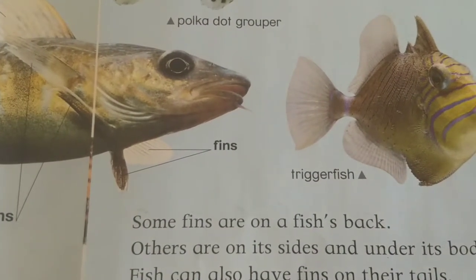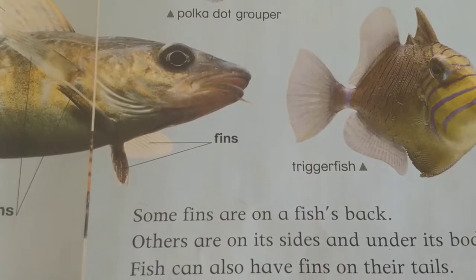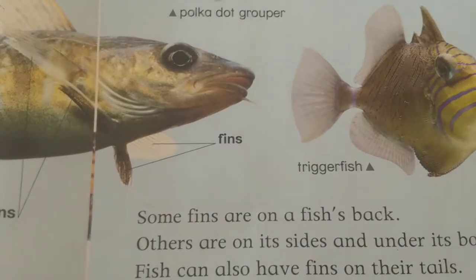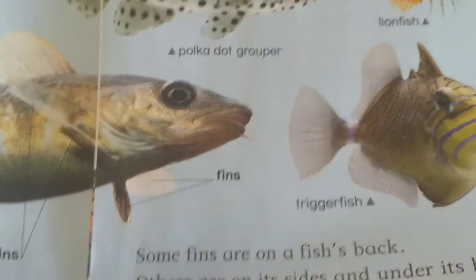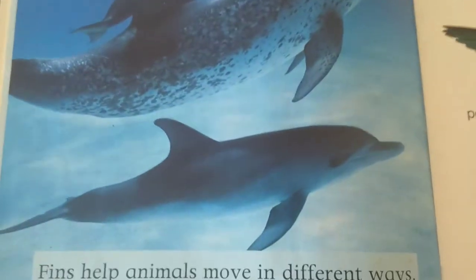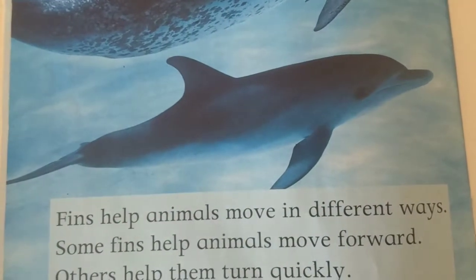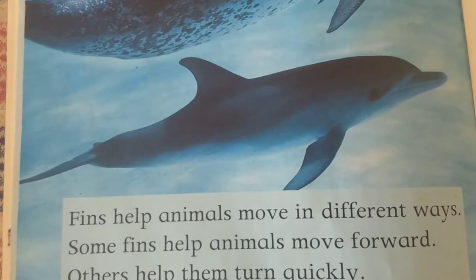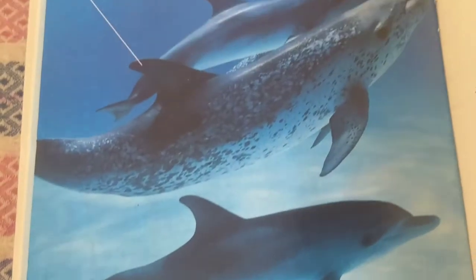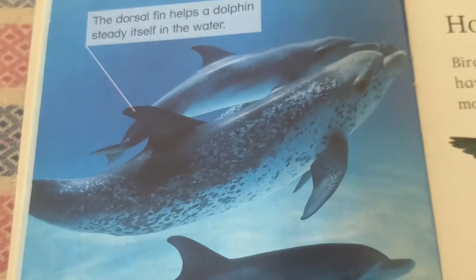Some fins are on a fish's back. Others are on its sides and under its body. Fish can also have fins on their tails. Fins help animals move in different ways. Some fins help animals move forward. Others help them turn quickly. The dorsal fin helps a dolphin steady itself in the water.